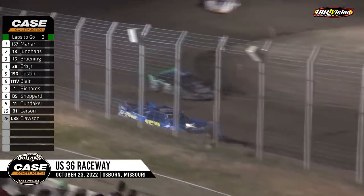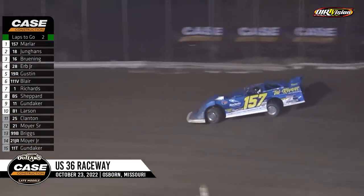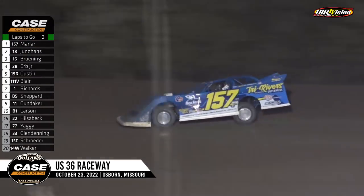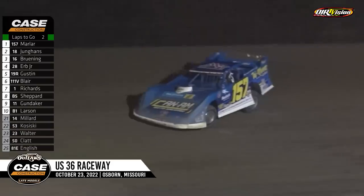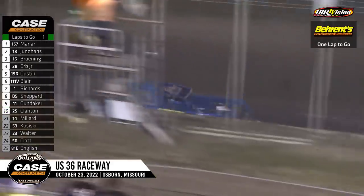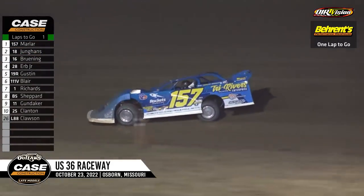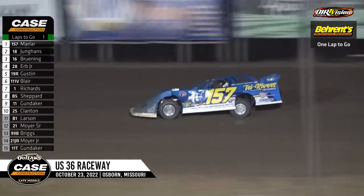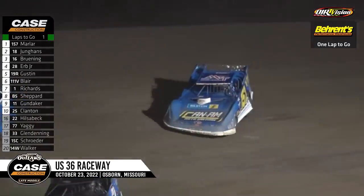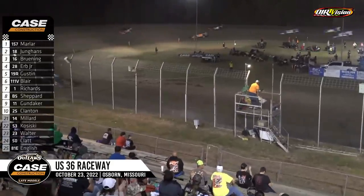Two laps to go for Mike Marler in the 157 as Chase Younghands hangs on to second down the back straightaway. He needed this one as he will come around. This is going to be the Barrett's one to go at US 36 Raceway. What a weekend it's been — Rick Eshelman would have loved all three nights. Last time we were here an outlaw champion picked up the win — 2007 champion Steve Francis. We return for the second visit and another outlaw champion is going to win. Mike Marler wins at US 36 Raceway!